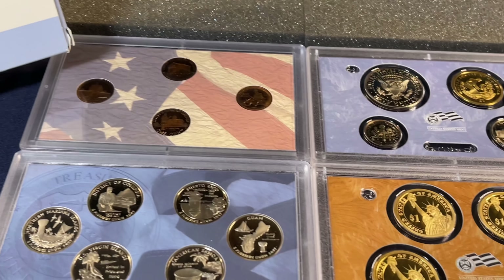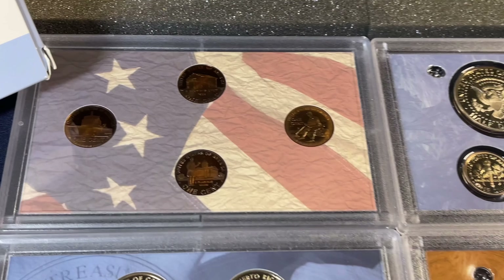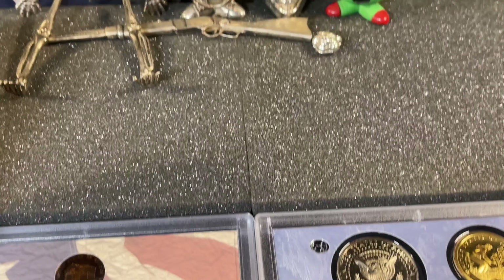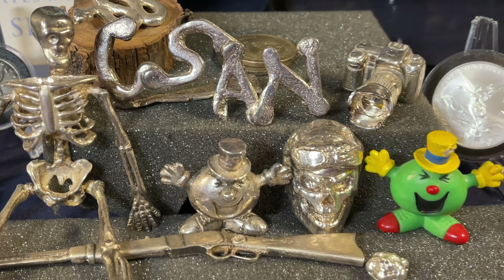Hopefully you've enjoyed the review of the 2009 proof set. I'm going to keep an eye on the color going on these guys. Thank you so much for watching Coincense and Nonsense, and until next time, bye.